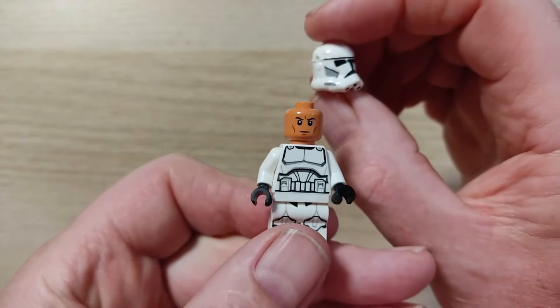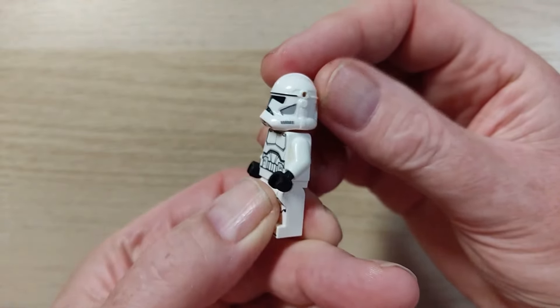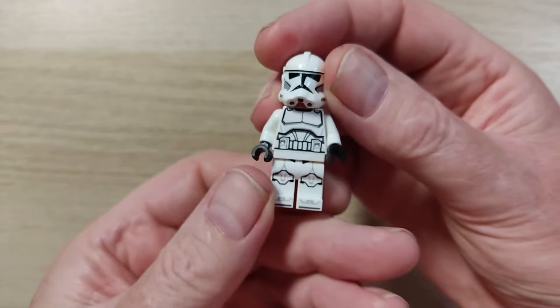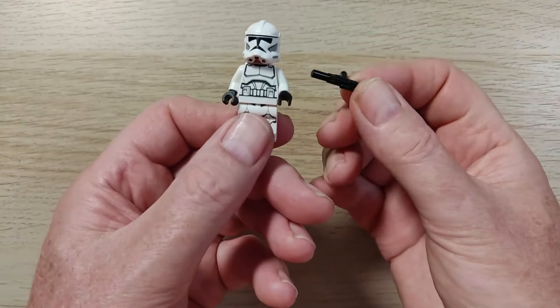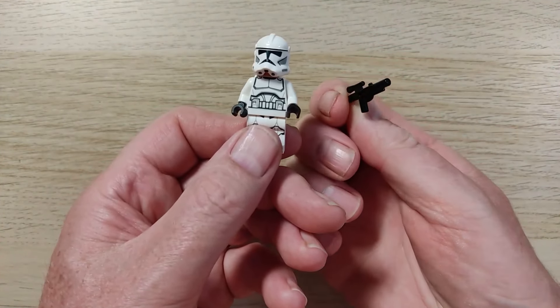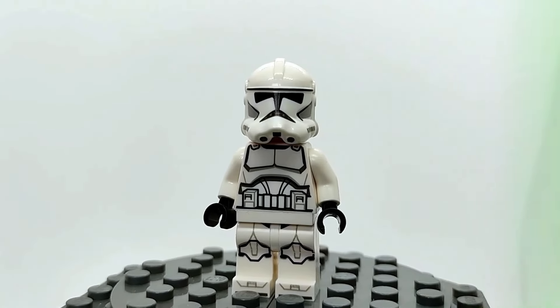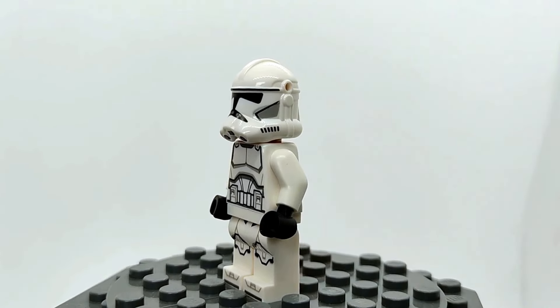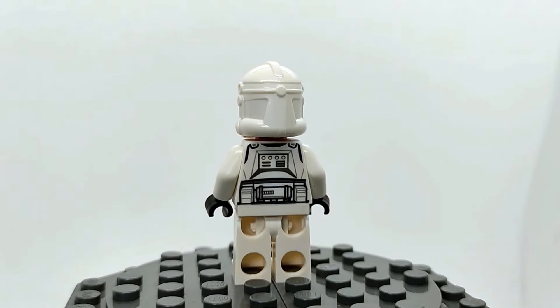And yes, there are helmet holes. Here's the clone trooper in all its glory. Despite the helmet holes, I think this is a solid minifigure. Clamp it down and add it to the list.